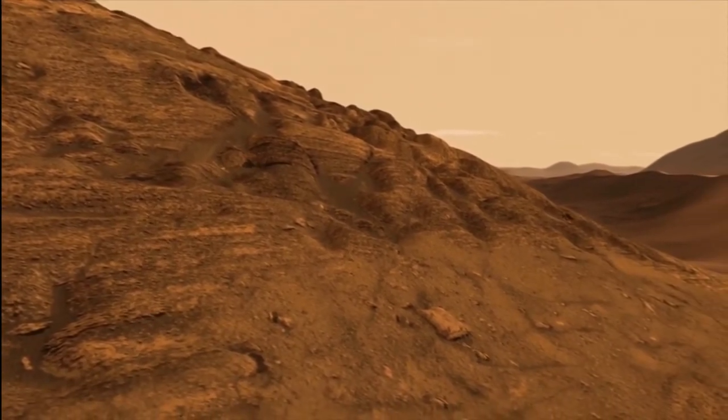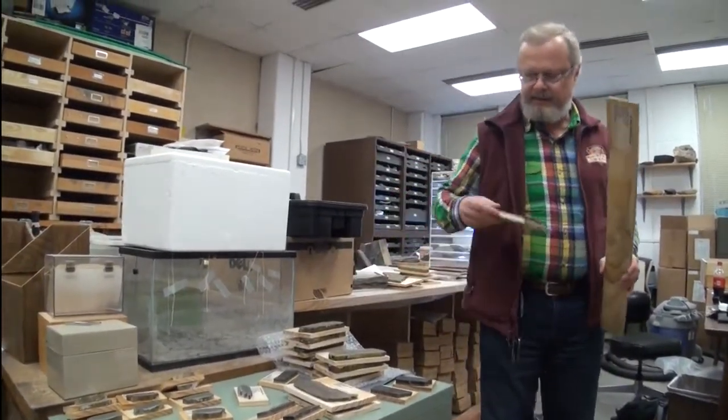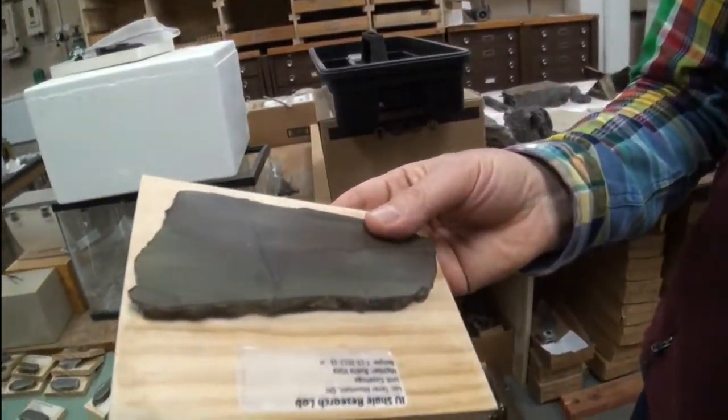My name is Jürgen Schieber. I'm a professor of geology at Indiana University Bloomington. By profession, I'm a sedimentologist — basically, I study sedimentary rocks.